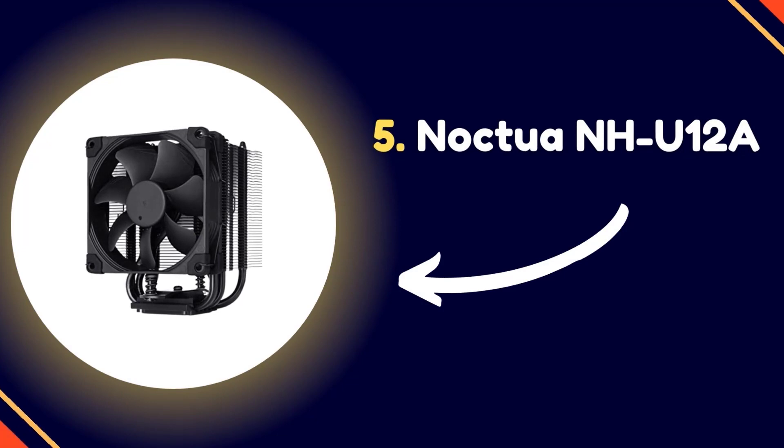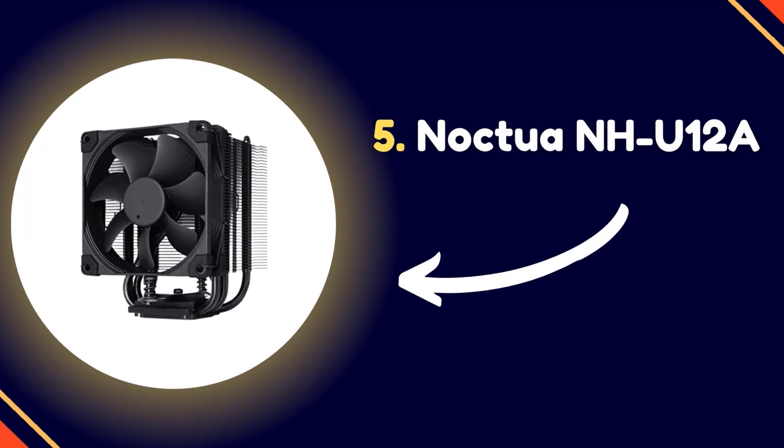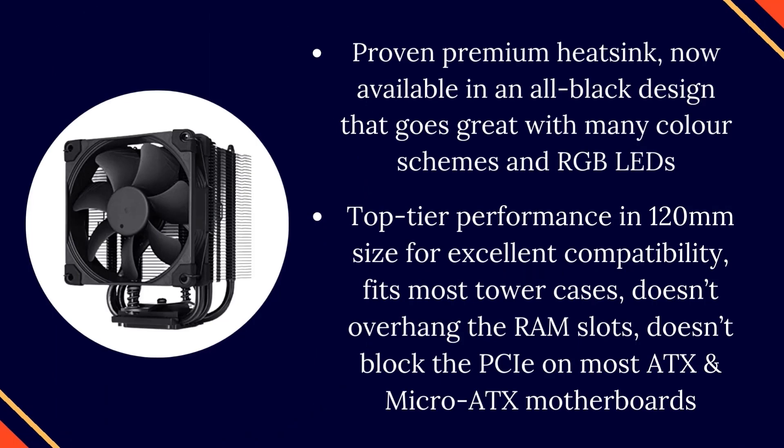Number 5: Noctua NH-U12A. A proven premium heatsink, now available in an all-black design that goes great with many color schemes and RGB LEDs.